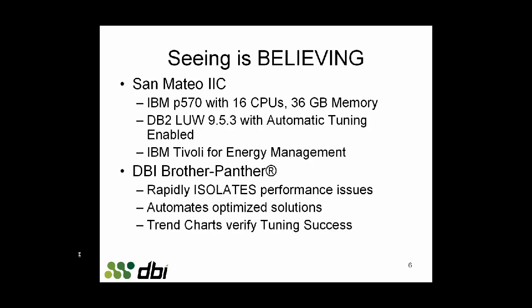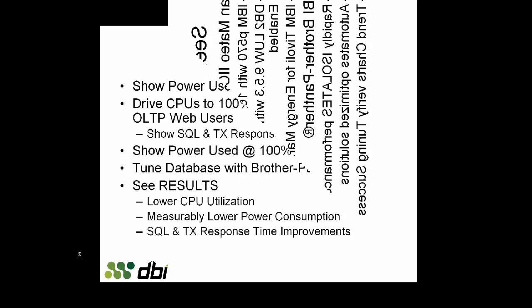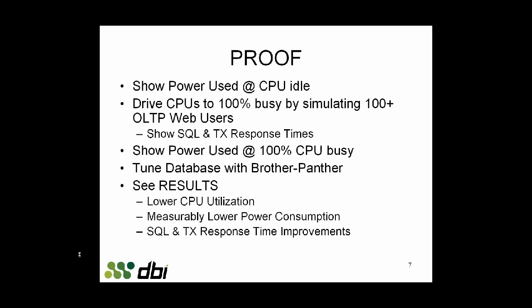We are going to go to the San Mateo IBM Innovation Center and work with an IBM P570 with 16 CPUs and 36GB of memory running DB2 9.5.3 with automatic tuning enabled. We're also going to use IBM Tivoli for energy management and DBI's Brother Panther to isolate and tune problematic SQL.